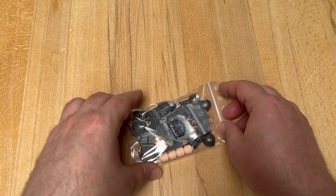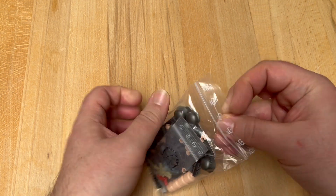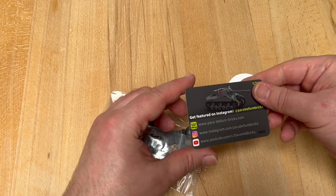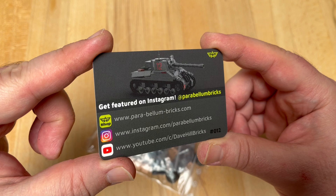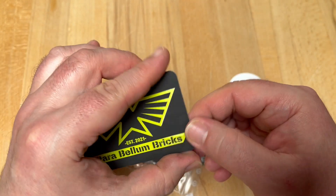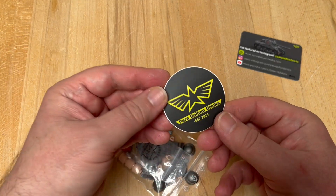This looks really nice and I think this is really secure packaging for their stuff. There's a business card — you can have a look. So this is Parabellum Bricks. It's very professional. And a sticker as it seems.